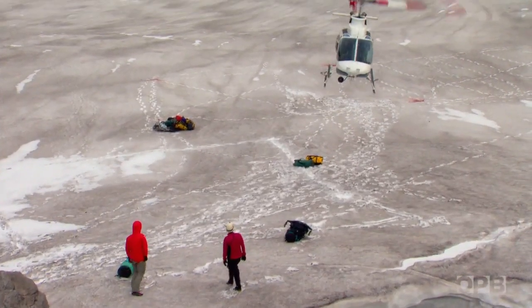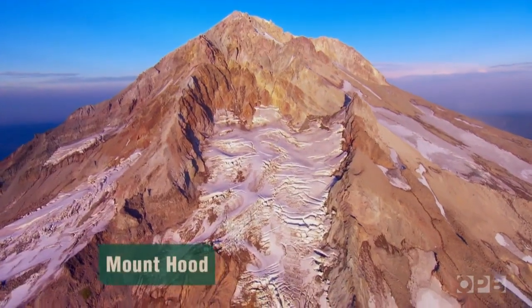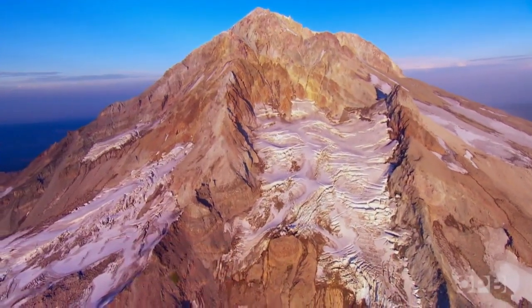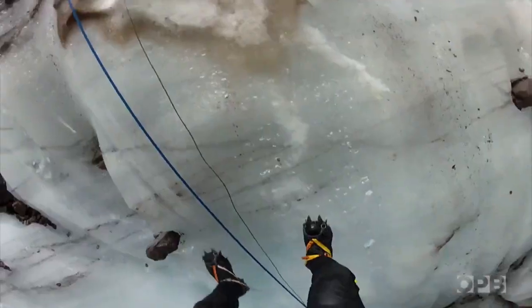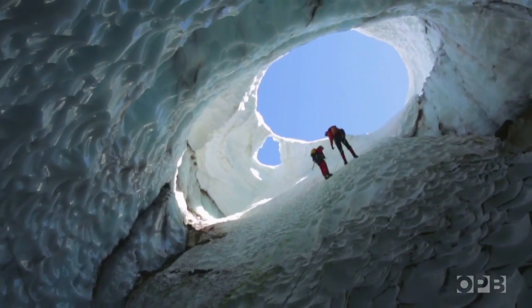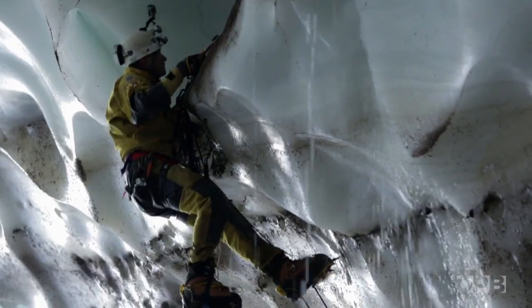Oregon Field Guide was invited to document this expedition because we had experience caving with Eddie. In 2013, we joined Eddie and his partner Brent McGregor on Mount Hood for a groundbreaking expedition to map the largest glacier cave in the lower 48 states. Since then, the two have been seeking out other unexplored caves throughout the Northwest.